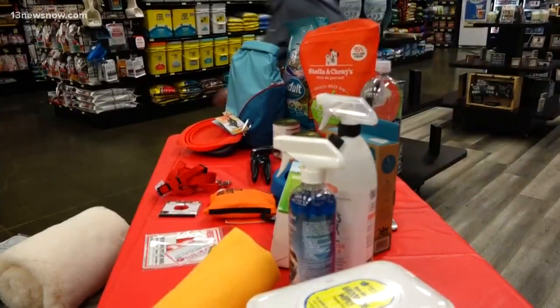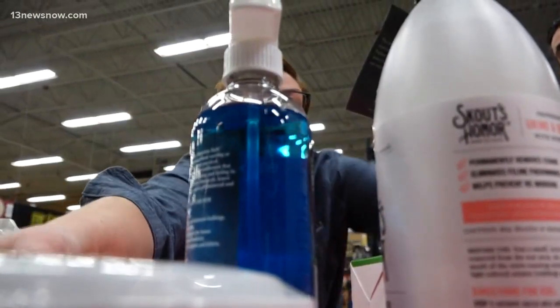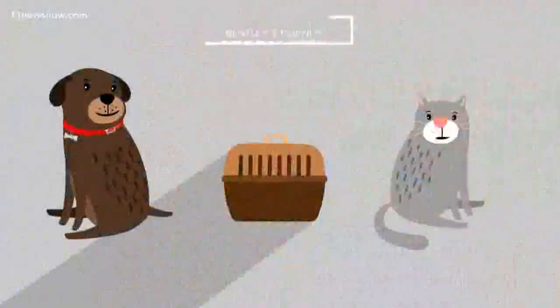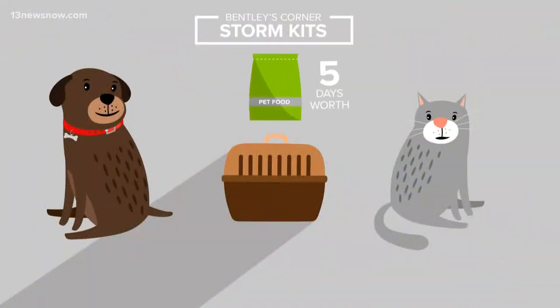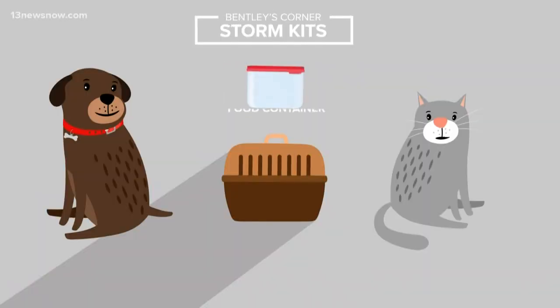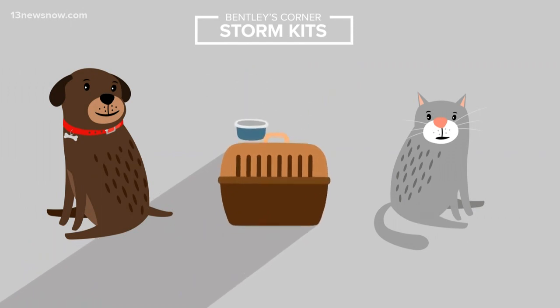Don't forget to pack your pet's crate. You'll need it if you end up in a shelter, and that crate can also be used to store all of your go kit items. You'll need at least five days worth of food for each animal. If you use canned food in your kit, don't forget your can opener, a container to store your food once it's opened, and collapsible food and water bowls — best to pick ones that are easily stored and cleaned.